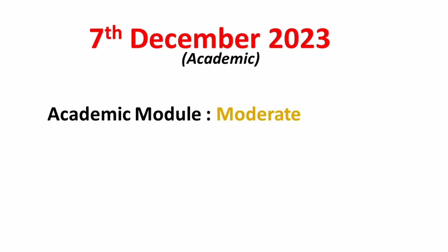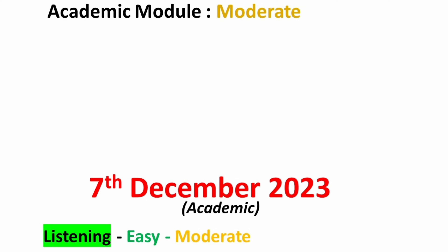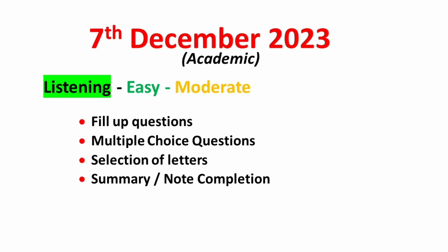The second test date is the 7th of December 2023. It is available for academic candidates only. Overall, the IELTS exam on the 7th of December 2023 will be moderate. In the listening module, you can expect British or Australian accent audio, especially in Part 1 and Part 3. Practice fill-up questions, multiple-choice questions, selection of letters, and summary or note completion.